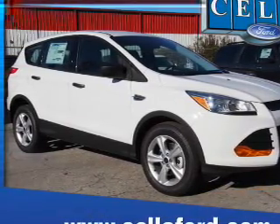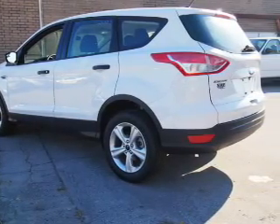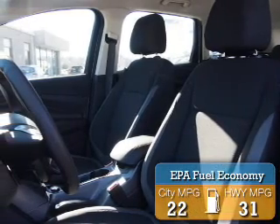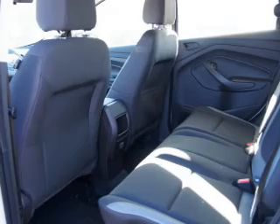It's powered by front-wheel drive, a 2.5-liter 4-cylinder engine, and a 6-speed automatic transmission. Great fuel efficiency saves you money by requiring fewer trips to the gas station. The features include a spoiler,